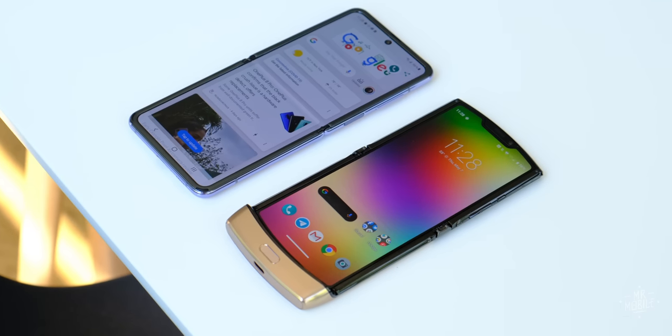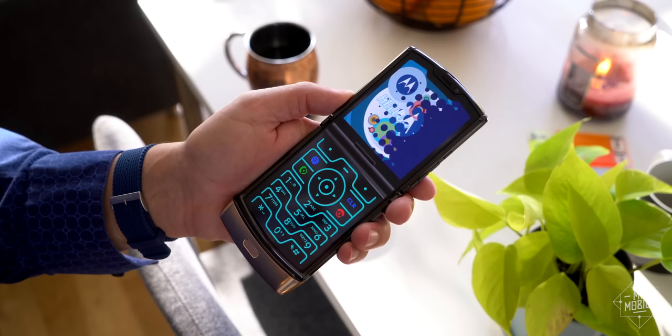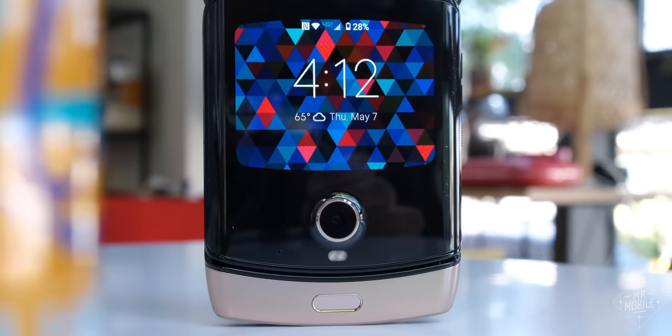When you're locked in a brutal battle with an intractable adversary, what do you do? You play to your advantages. Well, the biggest advantage Motorola's Razr has over the Samsung competition, besides nostalgia, is this large external display. And with the update I'm about to show you, it just got a whole lot more useful.